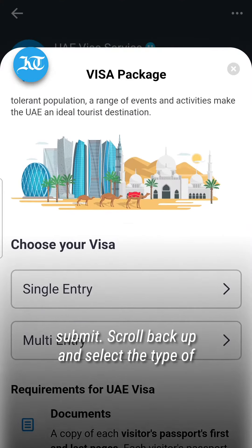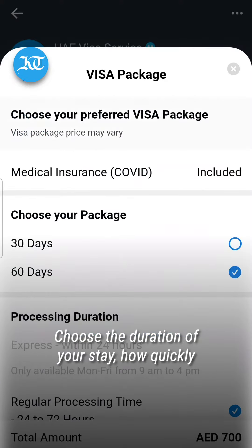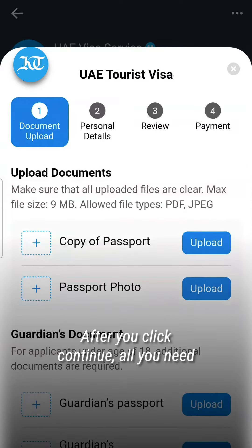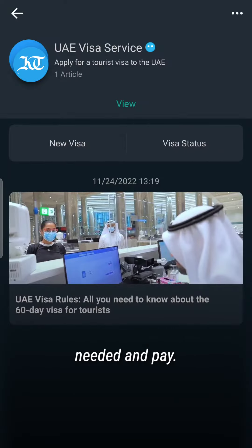Scroll back up and select the type of visa you need. Choose the duration of your stay, how quickly you want the visa processed, and how old the applicant is. After you click continue, all you need to do is upload the details and documents needed and pay.